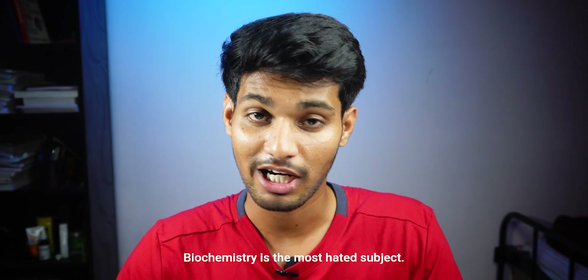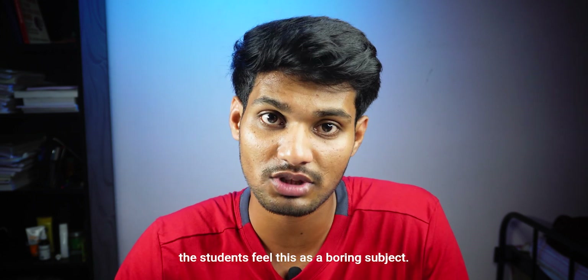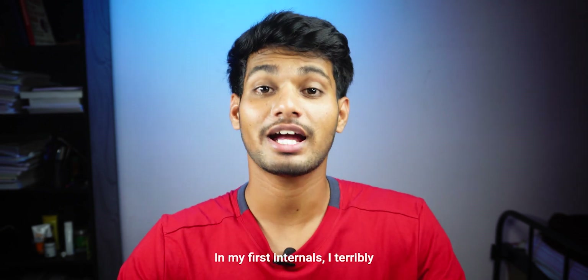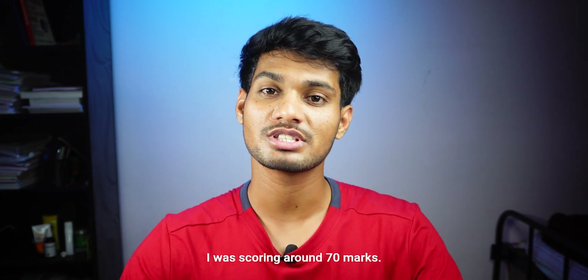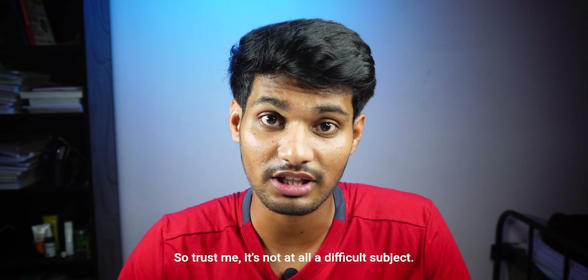Biochemistry is the most dreaded subject. More than 90% of students find it boring. Honestly, it's one of the easiest subjects if you go with the right approach. In my first internals, I terribly failed — I got around 28 marks. But later I figured out how to study it, and by the university exams I was scoring around 70 marks. So trust me, it's not at all a difficult subject.